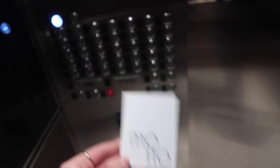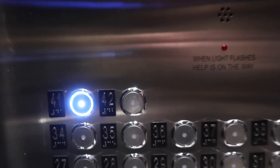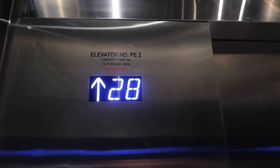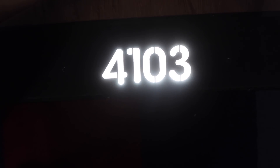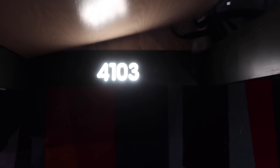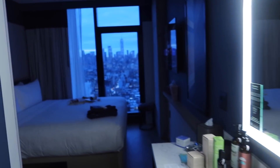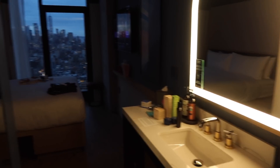We have a room key, and there are 42 floors in the hotel — we are on lucky number 41. I love how the room number is on the floor of the hallway. We just checked into the room and wow — if you can see that view, it's absolutely incredible.